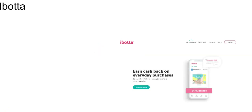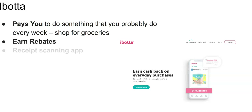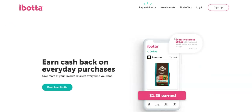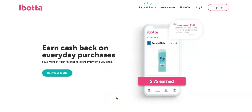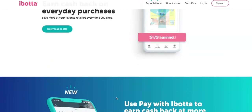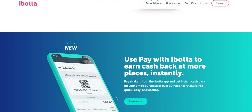Number one: IBotta. IBotta pays you to do something that you probably already do every week — shopping for groceries. You can earn rebates with this receipt scanning app. IBotta will never fail to make the list; it's been around for some time and is super easy to work with. They basically pay you to shop for groceries. Rebates are similar to coupons except there's no clipping involved. On the app, you can choose what store you're going to shop from — they've partnered with major stores like Target, Walmart, Kroger, and Publix.